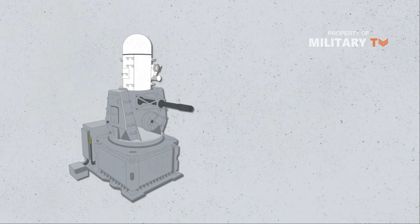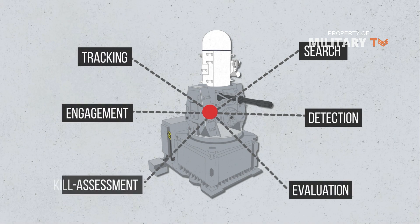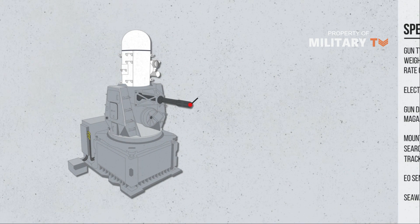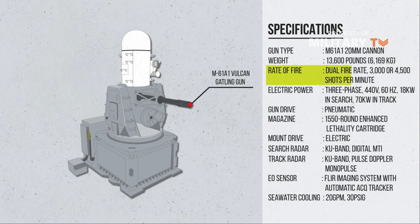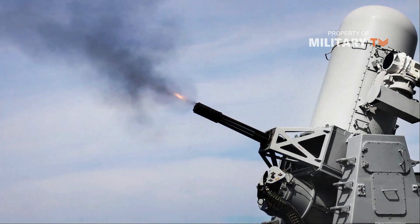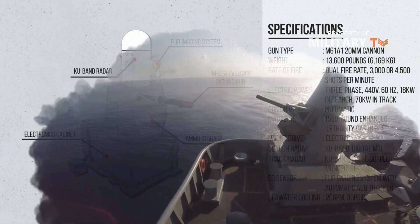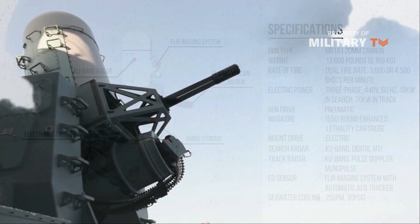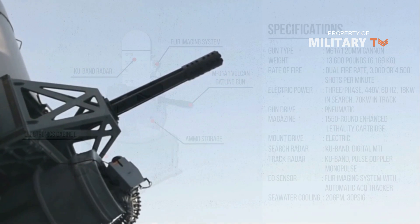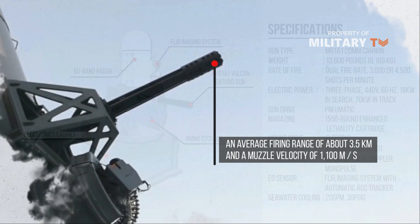Phalanx is the only deployed SeaWIZ capable of autonomous search, detection, evaluation, tracking, engagement, and kill assessment functions. Using its M61A1 Vulcan Gatling gun that can fire at a rate of 4,500 rounds per minute, in tandem with the Ku-band radar and forward-looking infrared (FLIR) imaging system, the Phalanx can automatically detect, track, engage, and fire on an enemy threat, be it an anti-ship missile fired from a surface vessel or high-speed fighter jet. Phalanx has an average firing range of approximately 3.5 km and a muzzle velocity of 1,100 m per second.